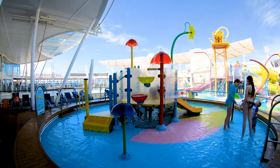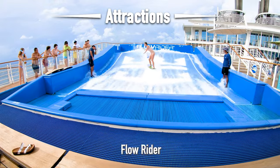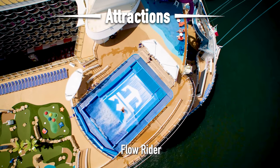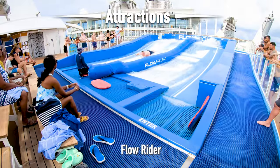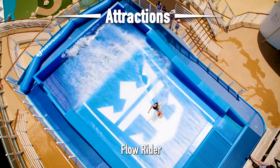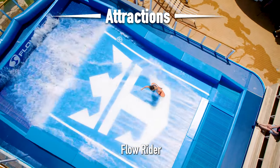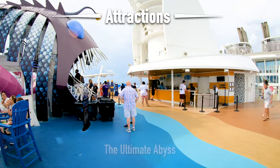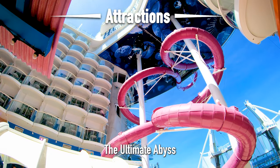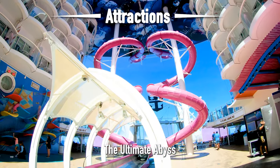Let's take a look at some of the attractions. We're going to head all the way to the back of the ship and start off with a tour of the flow riders. There are two flow riders back here — one you're going to surf on and the other one you're going to bodyboard on. Before you wait in line, make sure you sign your waiver. In between both of the flow riders is the Ultimate Abyss slide. It's not a water ride — it goes from the sports court all the way down to the boardwalk.